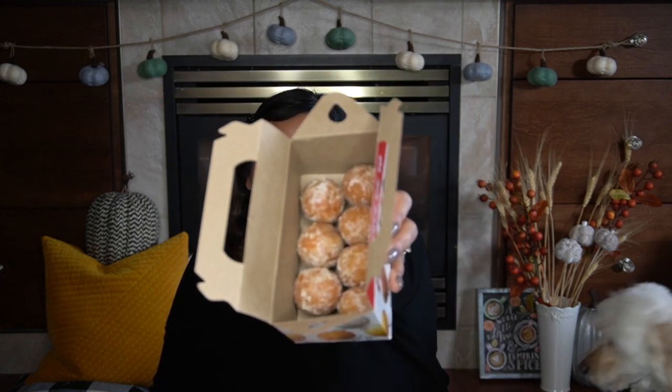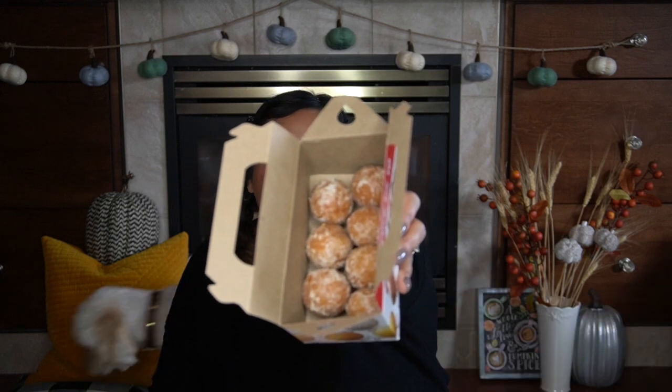Next, I picked up some Timbits because I'm Canadian and love Tim Hortons. I picked up their pumpkin spice Timbits — they are delicious. They're not super overpowering in flavor, so they're kind of comparable to the old-fashioned glaze. They have a little bit of spice to them, but nothing crazy. One of my favorite fall food items for sure.